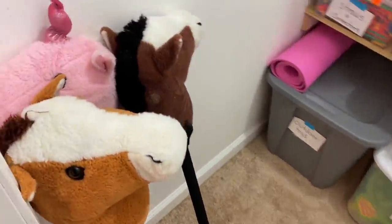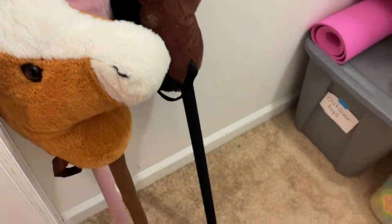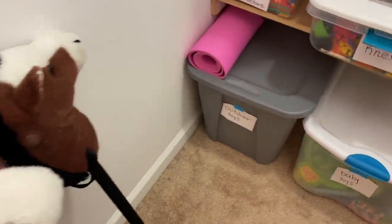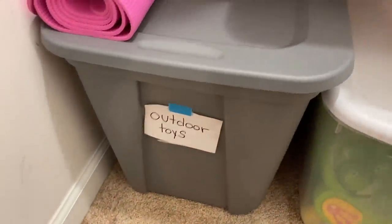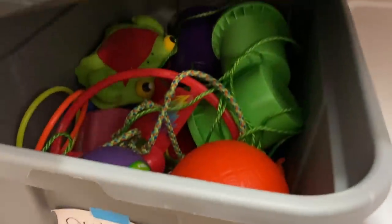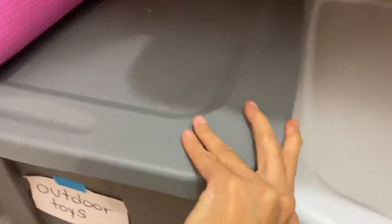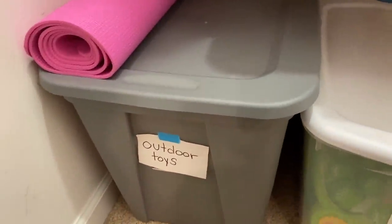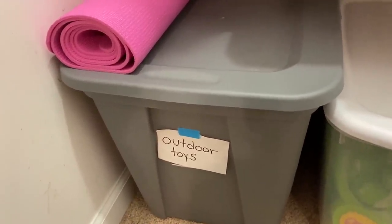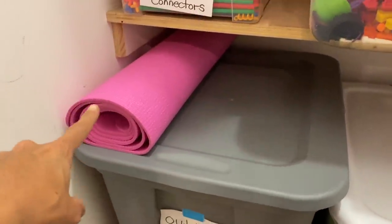Over here, we have little horses that they love running around and playing with — they play all types of games with that. Down here, we have outdoor toys: anything that has to do with the outdoors, so balls, jump rope, playing catch games, ring toss — all types of things for outdoor toys. Sometimes when we're going to the park, we'll bring the whole bin with us and set up different outdoor scenarios. Here we have an exercise mat.